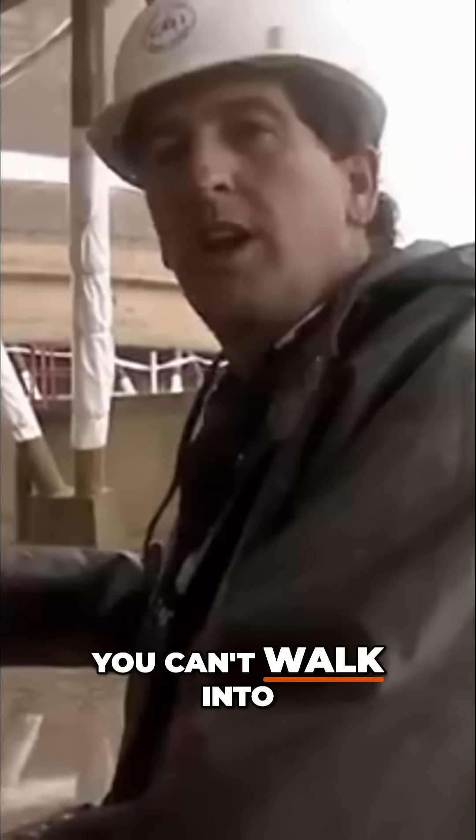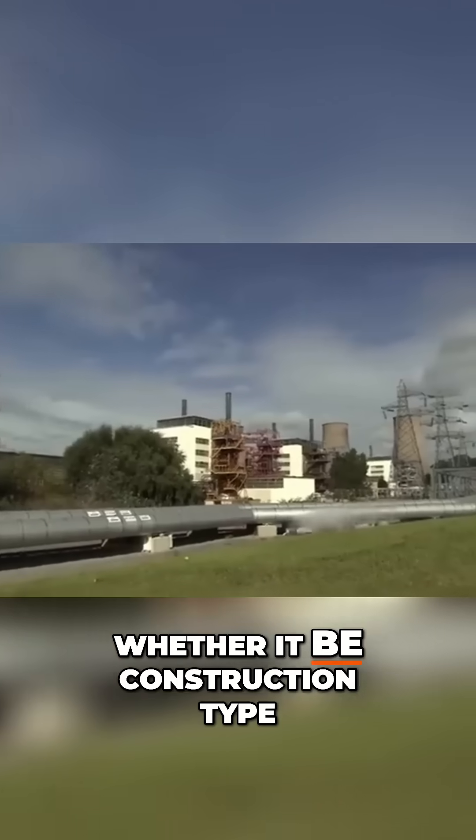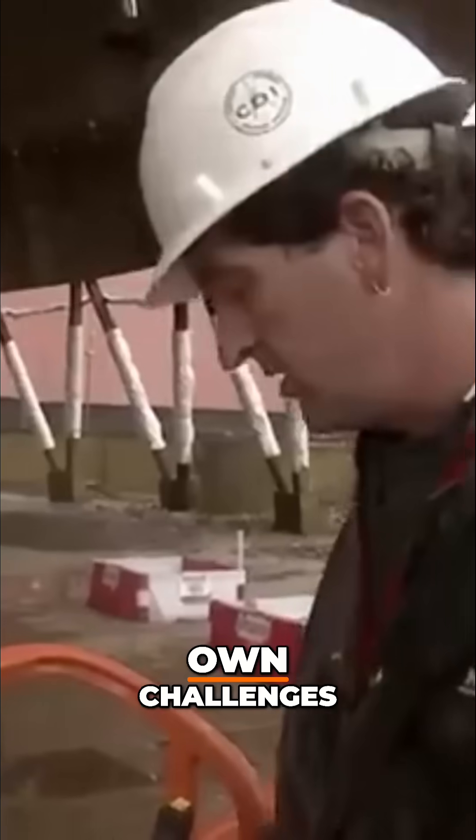We can't walk into any structure and say, oh, this is another concrete building. Whether it be construction type, whether it be proximity to adjacent structures, they all have their own challenges.